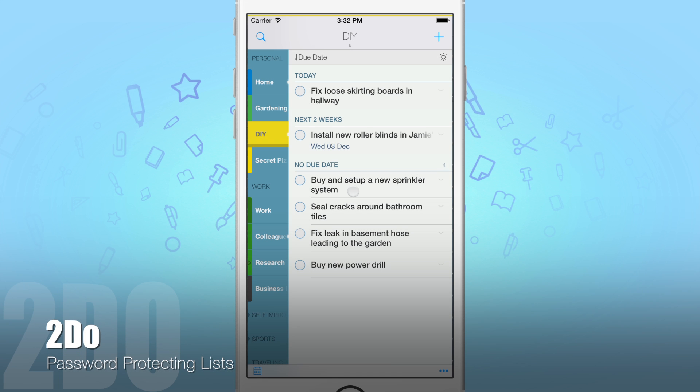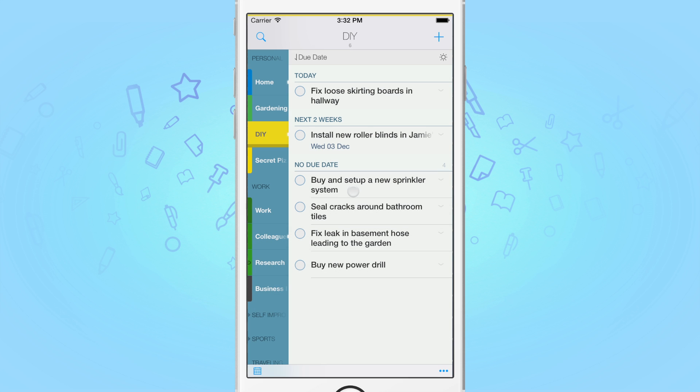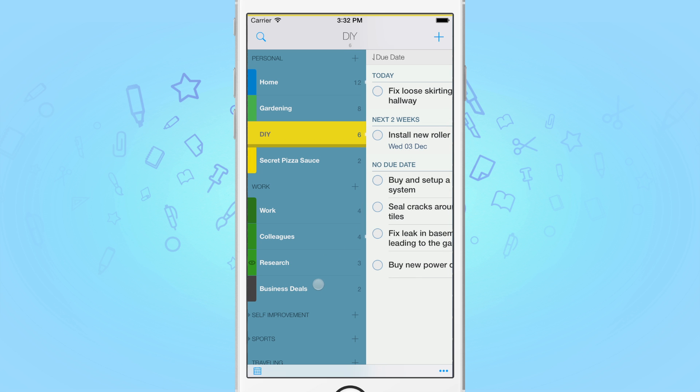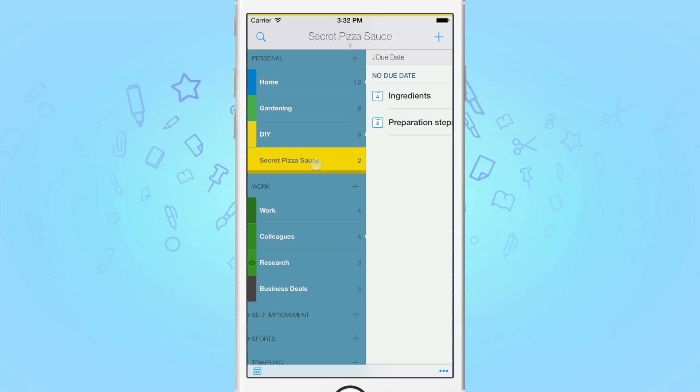We all at times have sensitive information entered into our to-do lists. Whatever it may be, your data belongs to you, and to-do gives you the tools to password protect individual lists or the whole app. I have in front of me two lists that I'd like to protect: business deals and my top secret sauce.